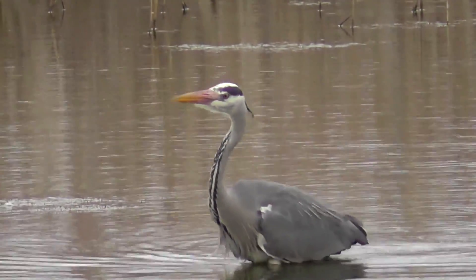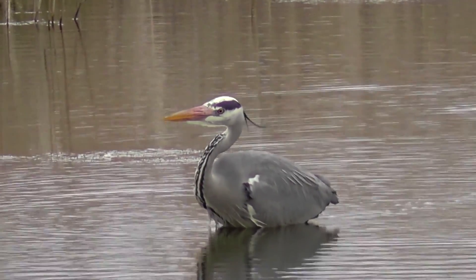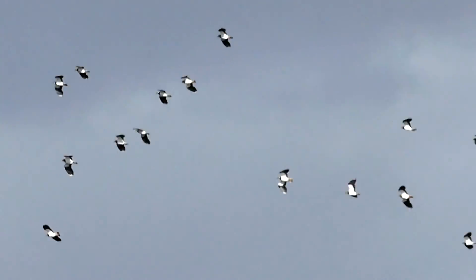The grey heron is looking for its prey — maybe fish or frogs, or even an unfortunate water vole. The lapwing are also on view from this hide. Something's put them up again.